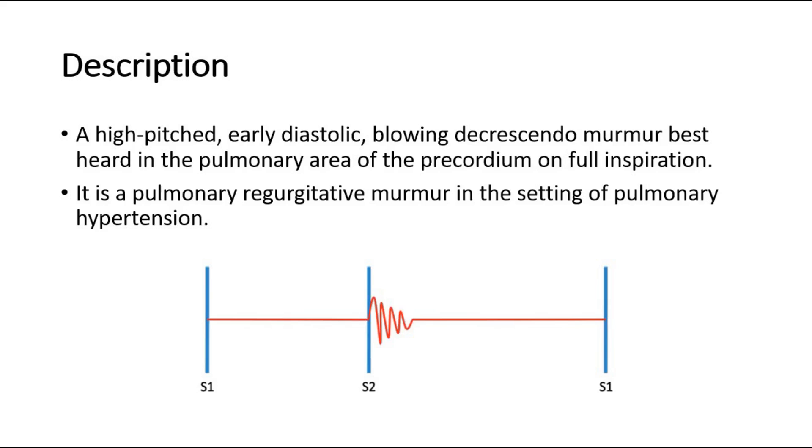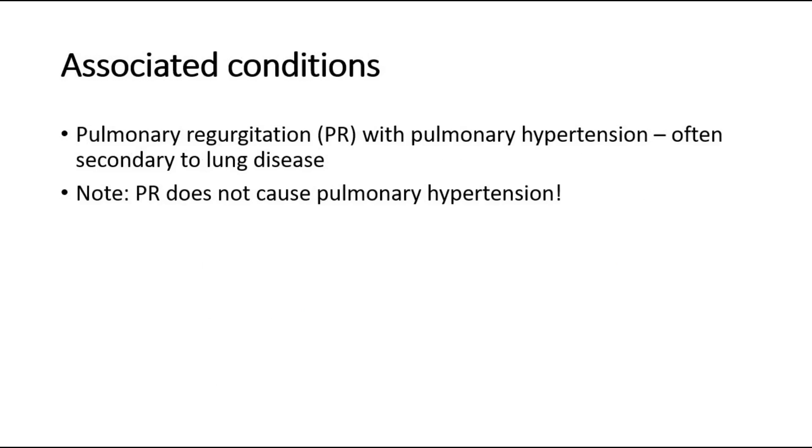It is a pulmonary regurgitative murmur in the setting of pulmonary hypertension. A Graham Steell murmur is often associated with pulmonary regurgitation with pulmonary hypertension, often secondary to lung disease. However, take note that PR does not cause pulmonary hypertension.